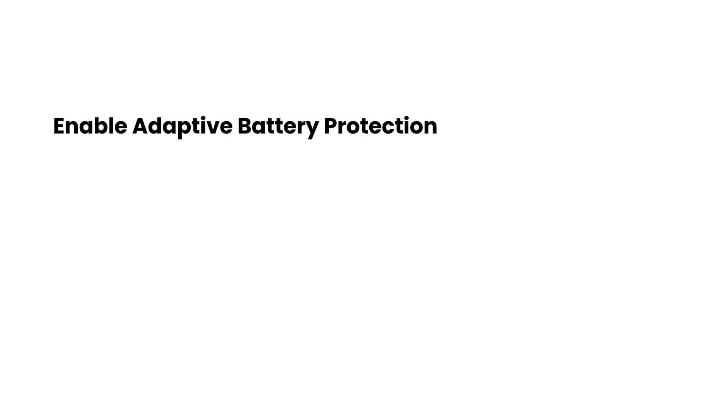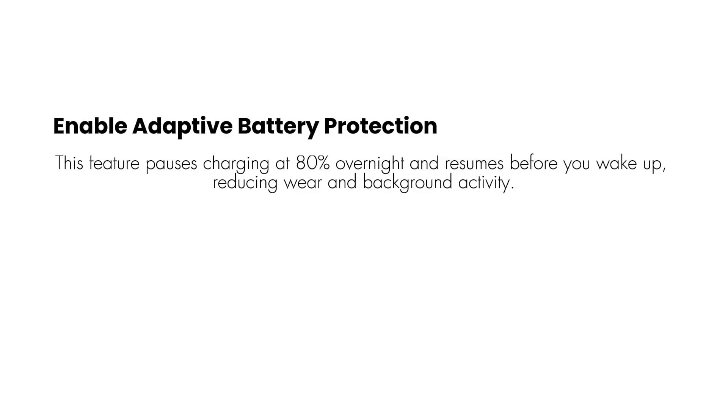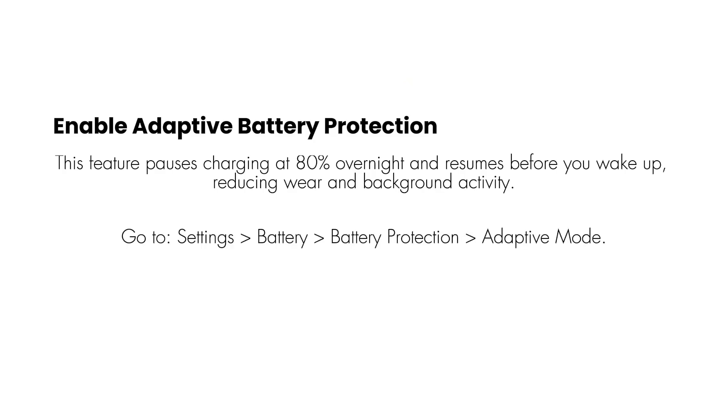Enable adaptive battery protection. This feature pauses charging at 80% overnight and resumes before you wake up, reducing wear and background activity. Go to Settings > Battery > Battery Protection > Adaptive Mode.